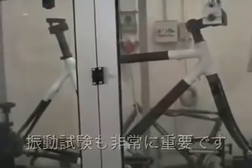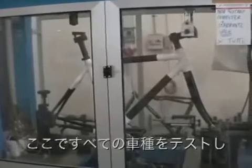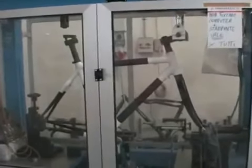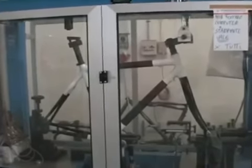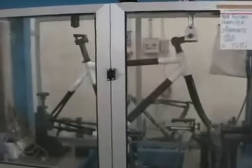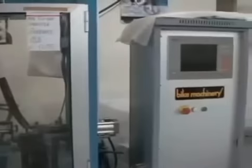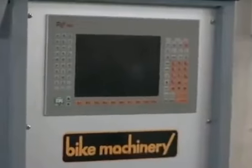Very important is also the testing that we are doing. We are one of the few companies in Italy that has the testing machine. This machine is testing all our frames, and of course we are also testing competition frames to compare. All our frames pass the new CEN safety testing, and the forks are tested in this other machine as well.